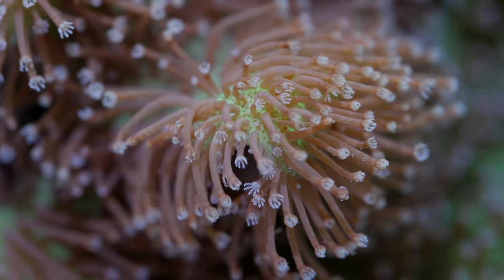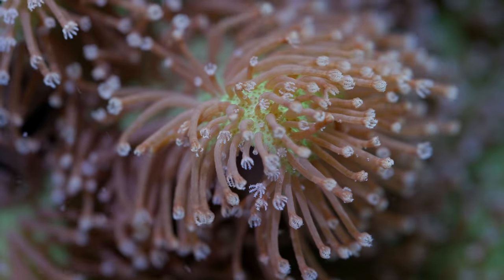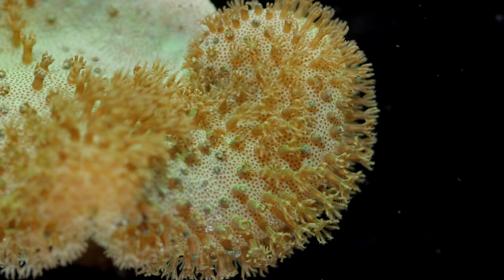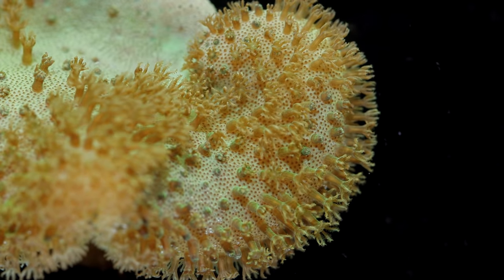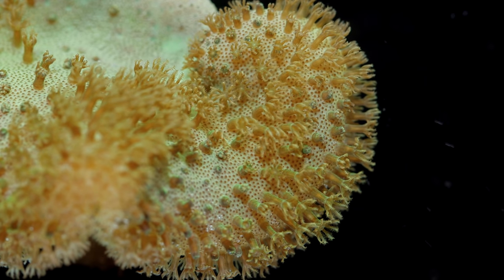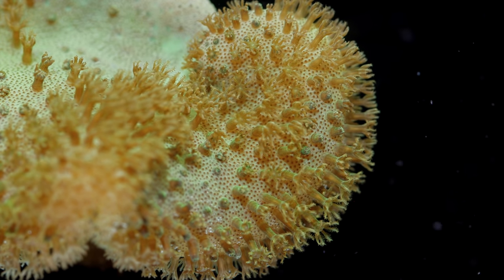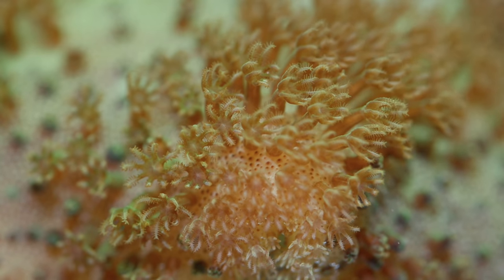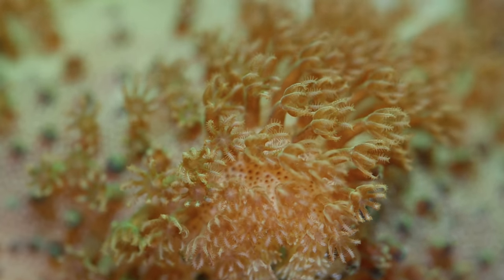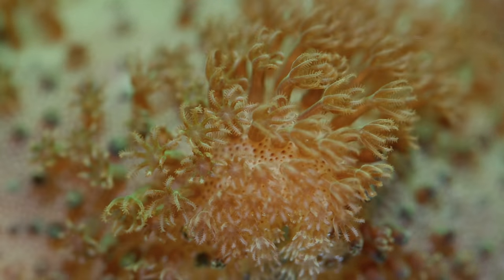Leather corals are super easy to keep and you can get into some interesting colored varieties. For example, there is a yellow Fiji Sarcophyton elegans that is canary yellow if you give it bright enough light. But it really doesn't look yellow if you put it under actinic — it's kind of a greenish tint. Under daylight, it is canary highlighter yellow. One of the prettiest corals out there, but it's only that pretty in daylight.